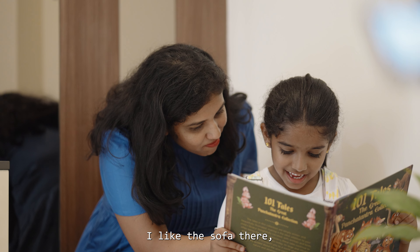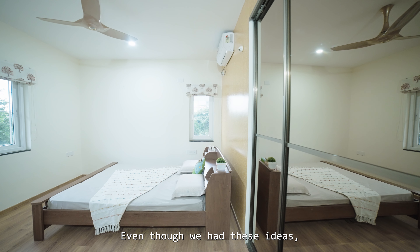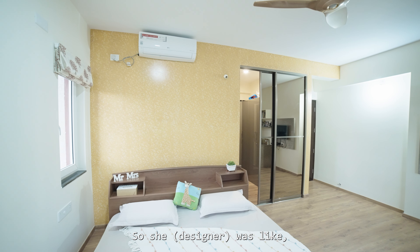When I come back home I feel very happy. I love it so much because I like the sofa there and I like that yellow colored wall.